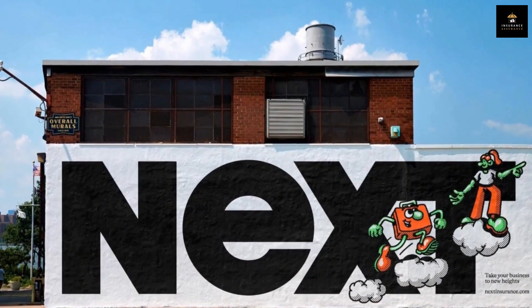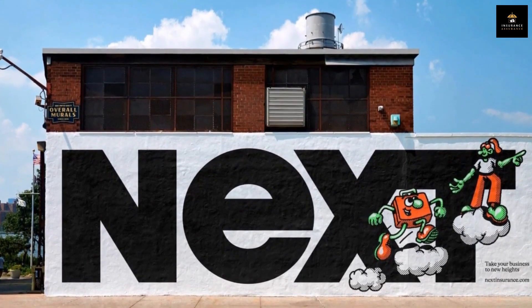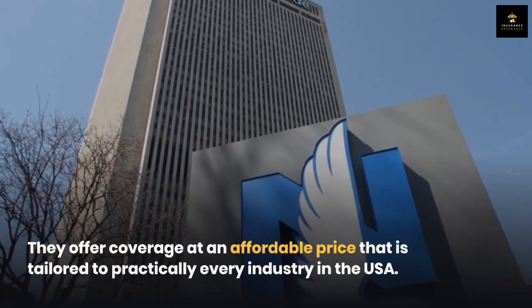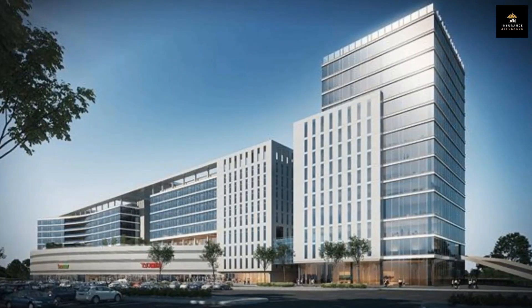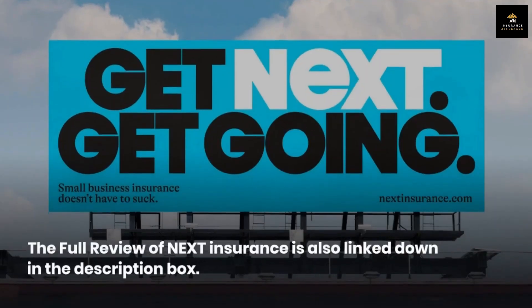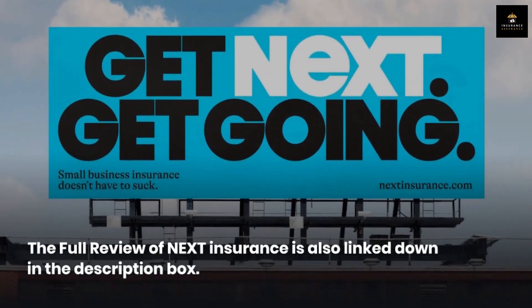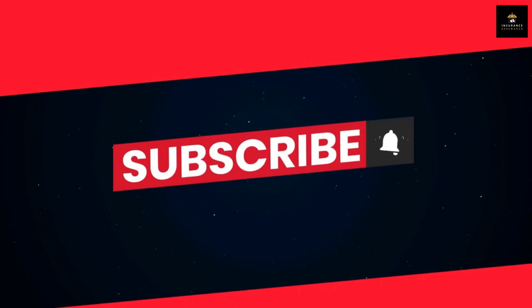One of the best platforms to get insurance for yourself or your business is Next Insurance. They offer coverage at an affordable price that is tailored to practically every industry in the USA. You can check them out with the link in the description below the video and the pinned comment, and get a quote today. The full review of Next Insurance is also linked in the description box. Please remember to like and subscribe to our channel if you love our videos.